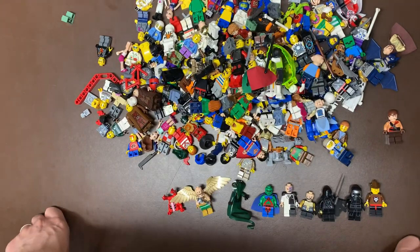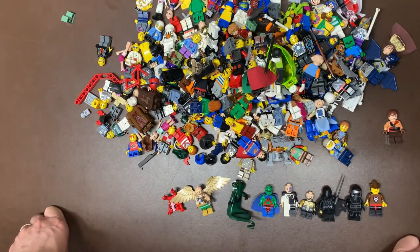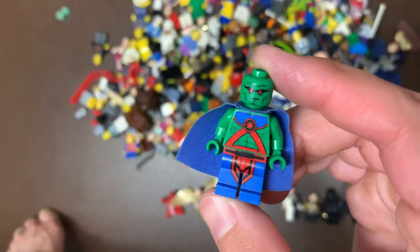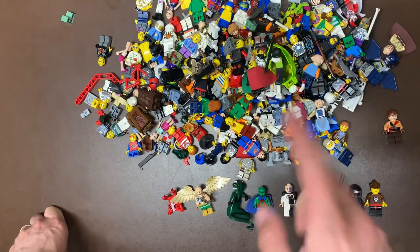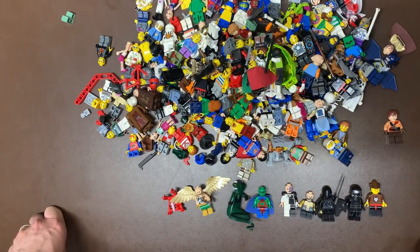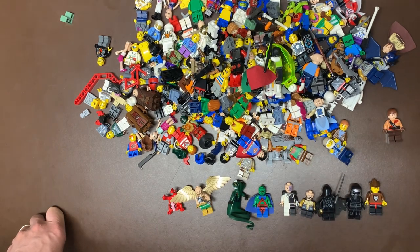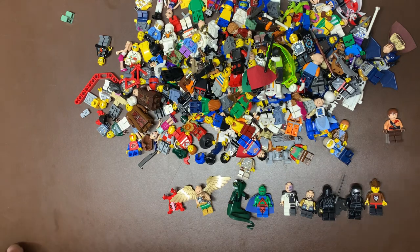That was actually a pretty good bag, just like all of them have been recently. Comment below what your favorite fig of today was — I'm gonna go with the Martian Manhunter, because I don't get him very often. Comment below what your favorite one was. I love you all. Subscribe if you're new here — about 75% of you are not subscribed, so become a leg bro, just hit the button, it's free for you and helps me out a lot. Smash the like button as well — that helps get the video to other people and they can become leg bros.